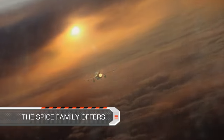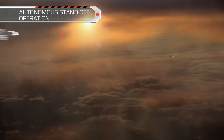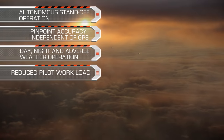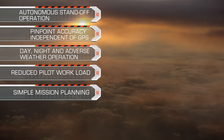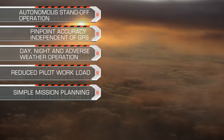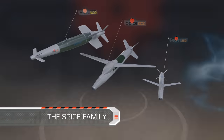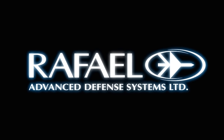The SPICE family offers autonomous standoff operation, pinpoint accuracy independent of GPS, day, night and adverse weather operation, reduced pilot workload, and simple mission planning. SPICE family — the ultimate precise standoff weapon — brought to you by Rafael: Smart and to the point.